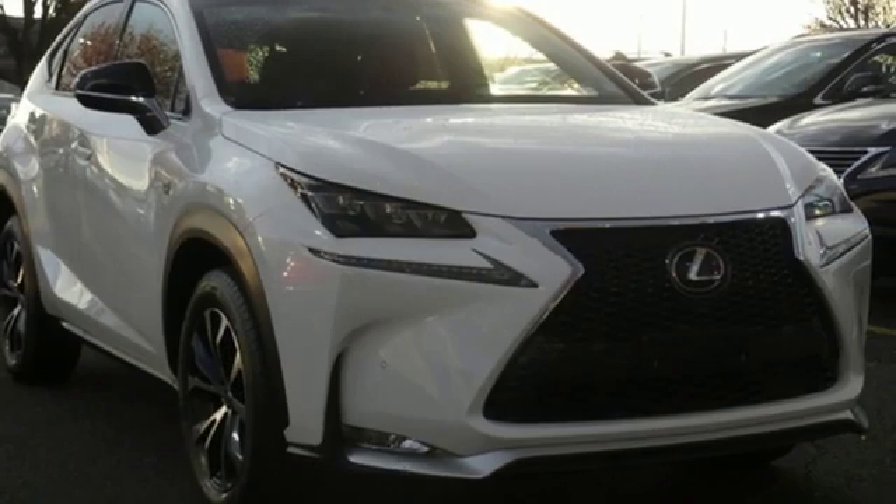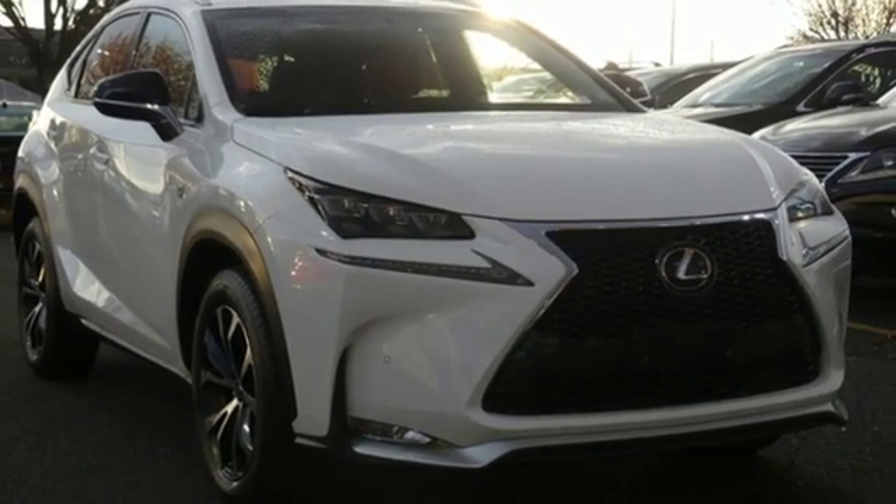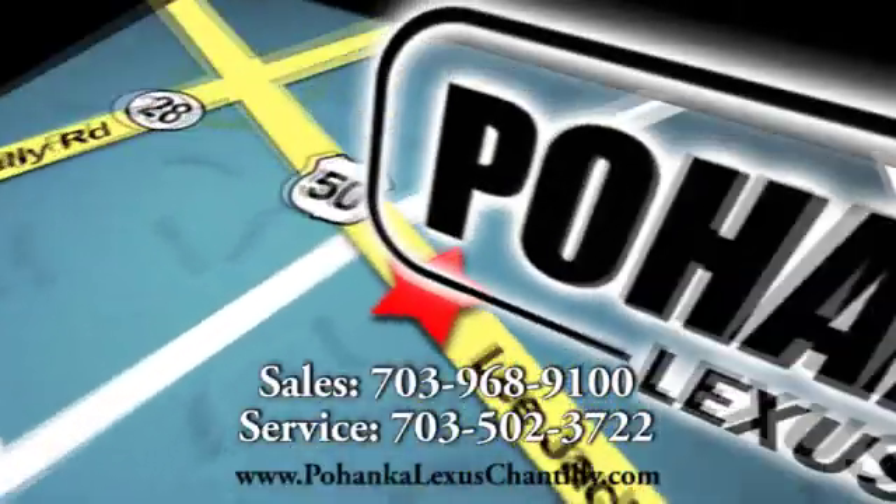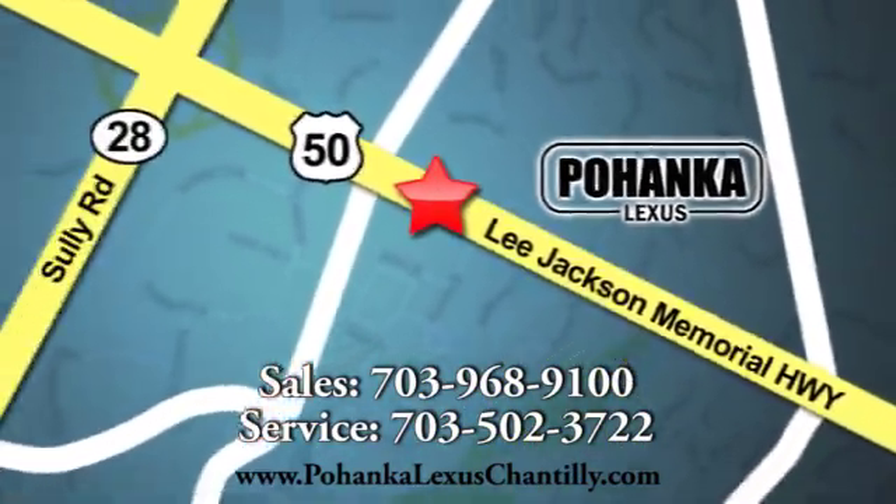Luxury awaits in every Lexus. Stop in for a test drive and make it yours today. Call us now for more information on this vehicle or visit today. We're conveniently located at 13909 Lee Jackson Memorial Highway in Chantilly.